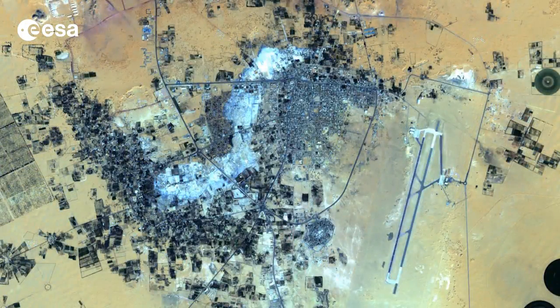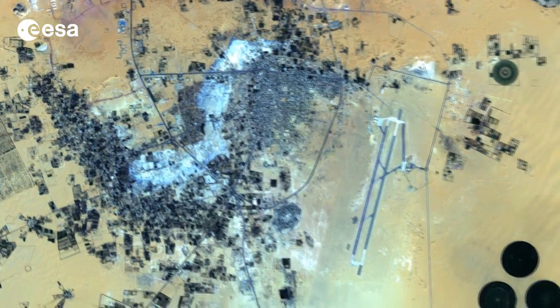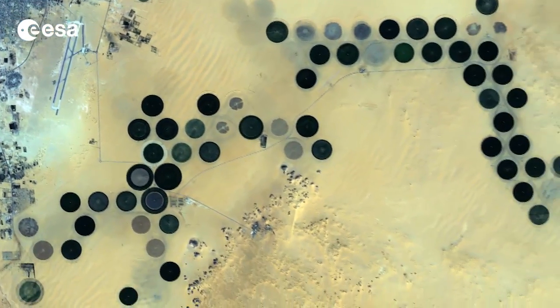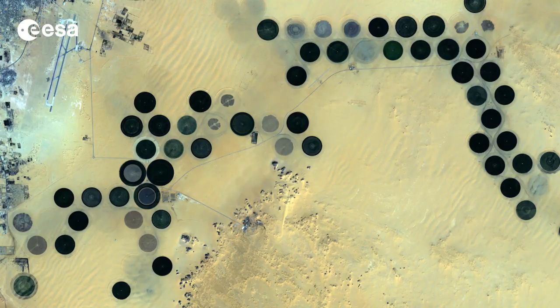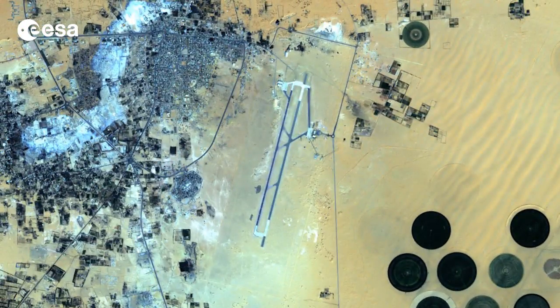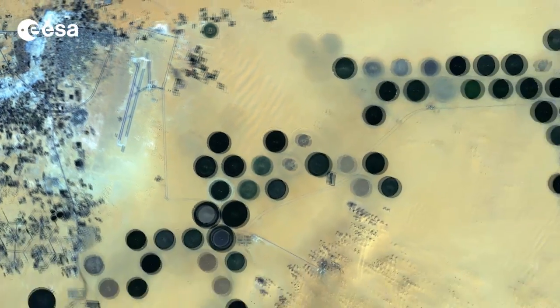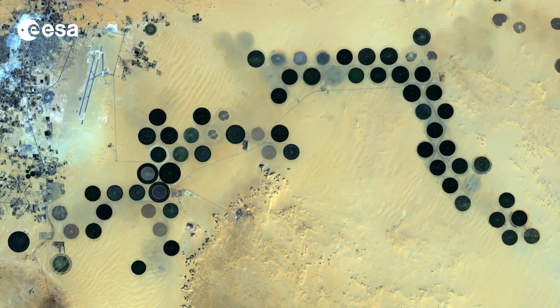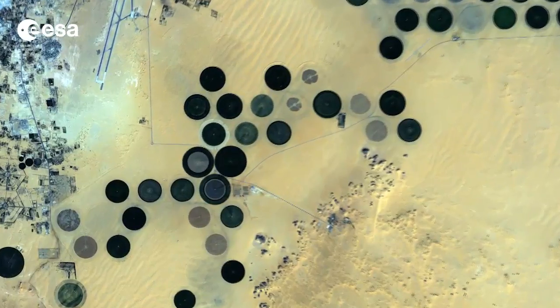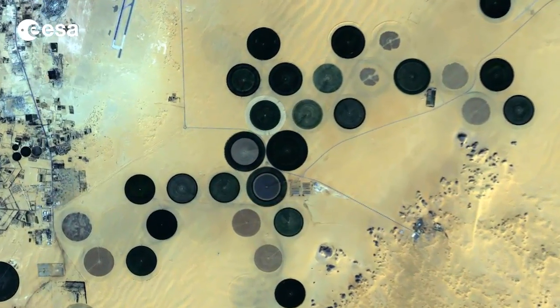The city can be seen in the upper left corner, while large irrigated agricultural plots appear like braille across the image. Between the city and the plots, we can see the two parallel runways of the Kufra airport. The agricultural plots reach up to one kilometer in diameter. Their circular shapes were created by a central pivot irrigation system, where a long water pipe rotates around a well at the center of each plot.